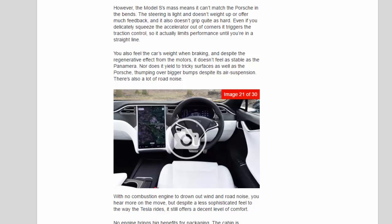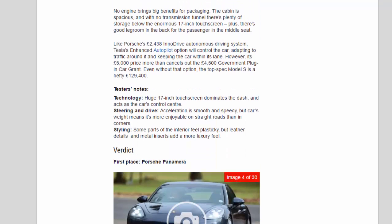There's also a lot of road noise — with no combustion engine to drown out wind and road noise, you hear more on the move. Despite a less sophisticated feel to the way the Tesla rides, it still offers a decent level of comfort. No engine brings big benefits for packaging: the cabin is spacious, and with no transmission tunnel there's plenty of storage below the enormous 17-inch touchscreen, plus good legroom in the rear. Tesla's enhanced autopilot option will control the car, adapting to traffic and keeping it within its lane. However, its £5,000 price more than cancels out the £4,500 government plug-in car grant. Even without that option, the top-spec Model S is a hefty £129,400.